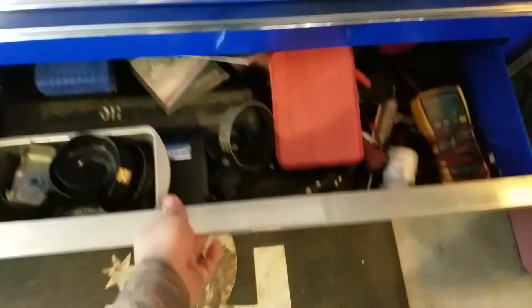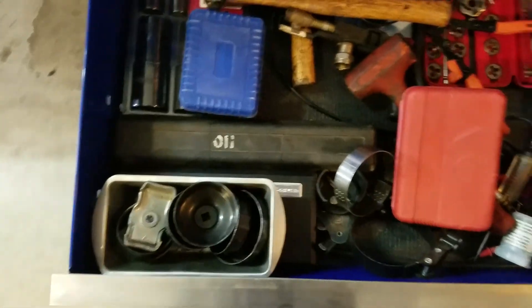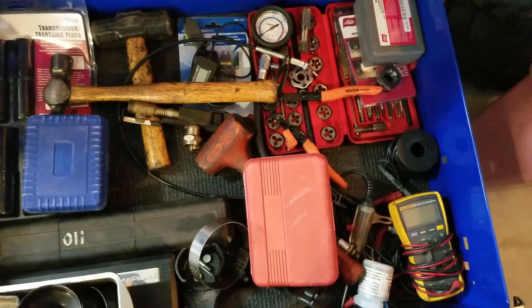Genomatic tools. Slide — messed up on that drawer. Filter wrenches. Fluke meter. Taps.